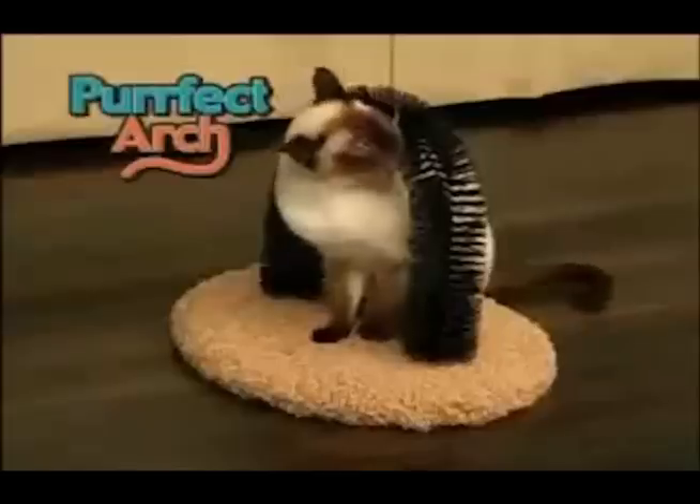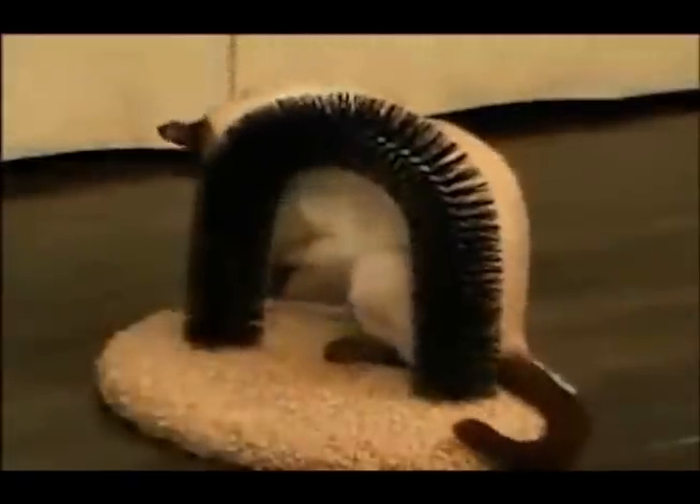If you don't groom your cat, her coat starts to mat. Then when she licks her coat, you end up with nasty hairballs. But Perfect Arch feels so good your cat keeps coming back for more.